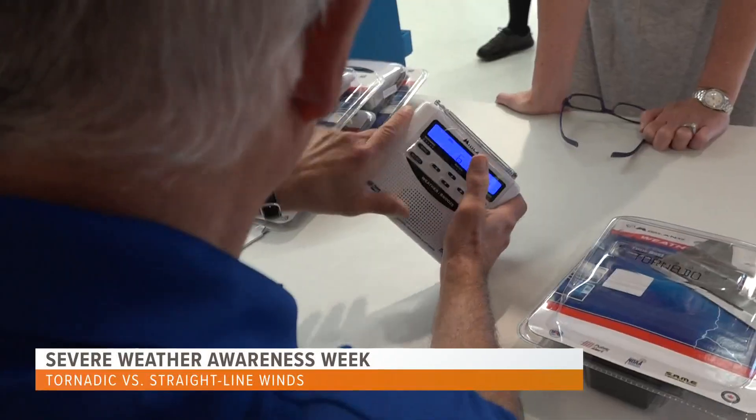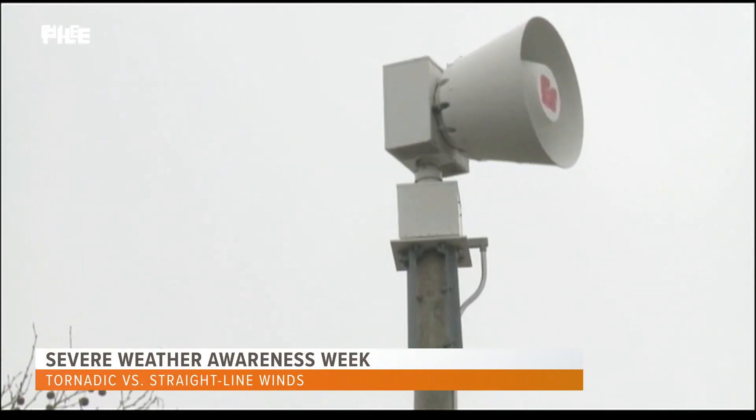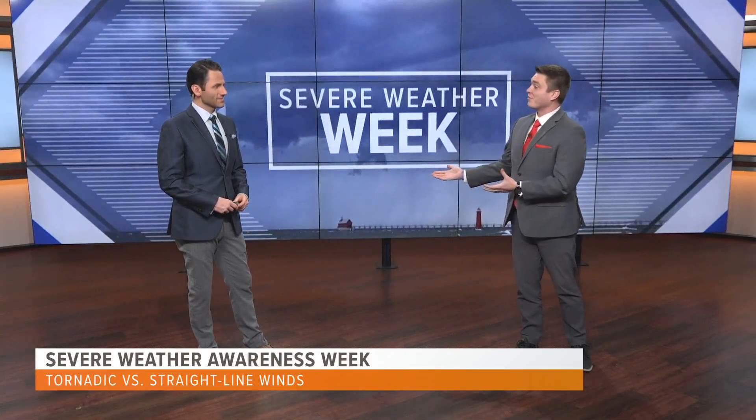Being informed, alert, and utilizing a severe weather plan is the course of action. Tornadoes obviously have more appeal, especially since the movie Twister came out in the late 90s. But we really need to take notice of any type of wind — tornadic or just thunderstorm winds itself — important as we head into severe weather season.